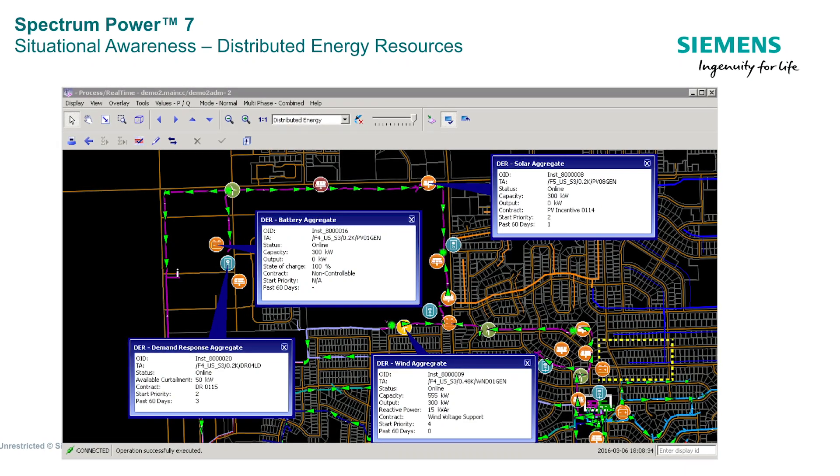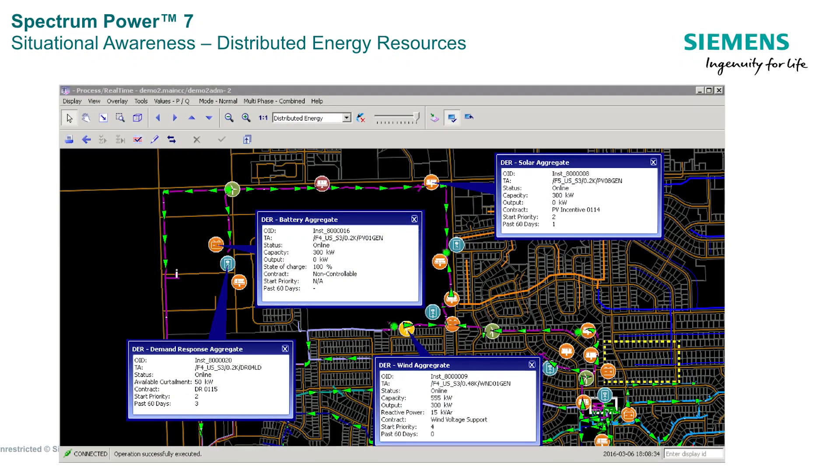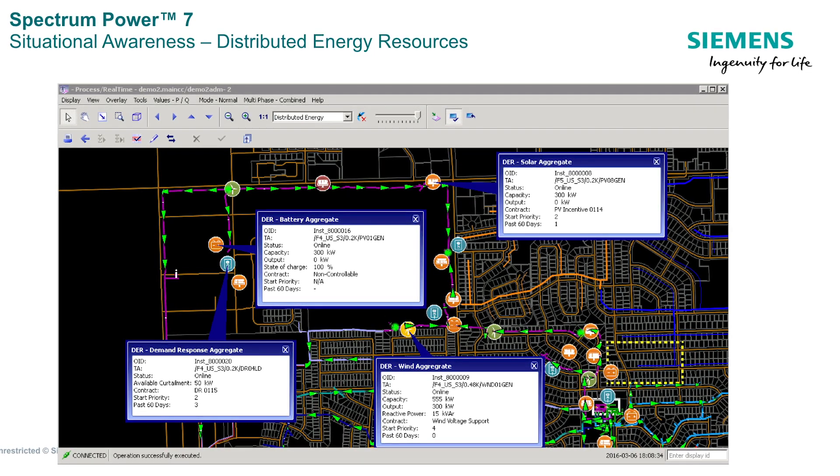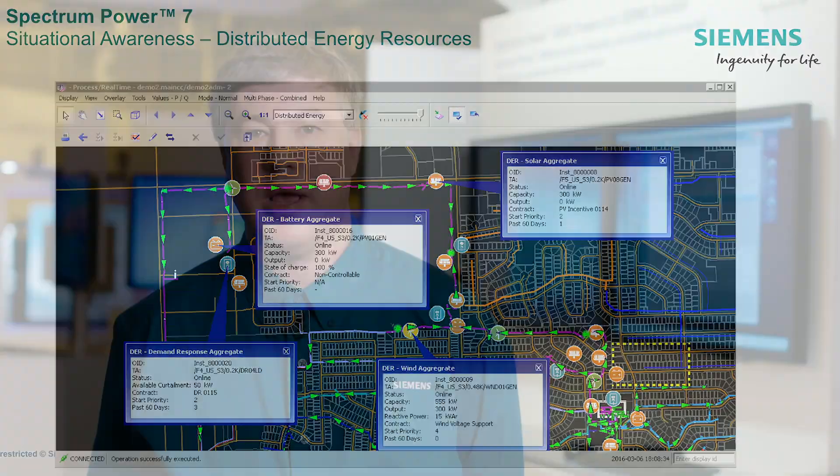Here's how it could work. When a Spectrum Power 7 ADMS operator reviews load and generation, models can be created, forecasts made, and recommendations generated for needed distribution adjustments. The ADMS and DEMS could take this data and make those adjustments in real-time, automatically or on-demand.